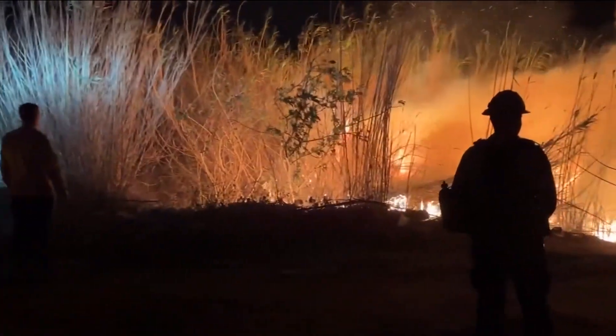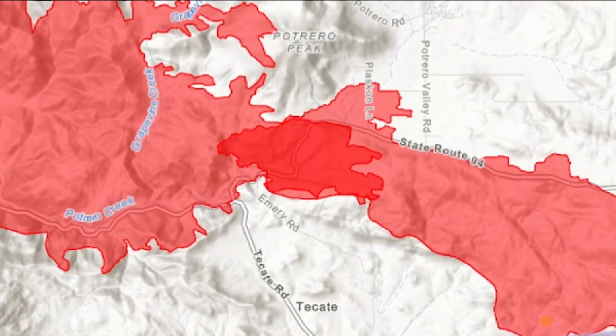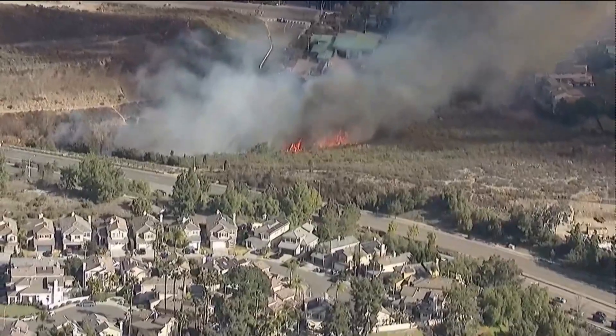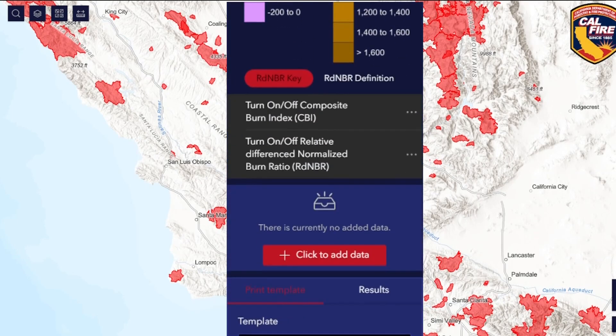The tool also helps identify patterns like which areas keep burning. You can see where two border fires overlap on the map. We continue to see kind of the same areas burn on a cycle, so this will be able to track that and show the severity. The tool is open to the public to search for any fire in California and even track reforestation efforts.